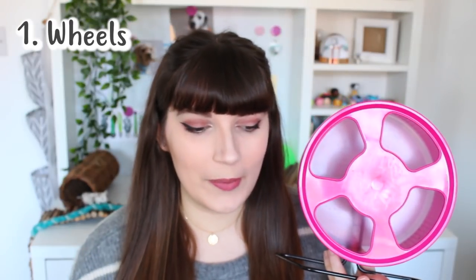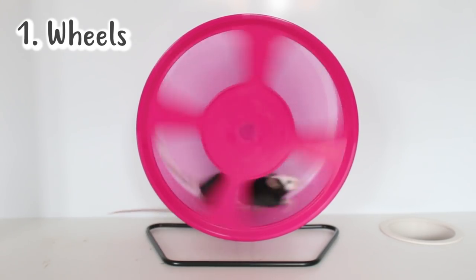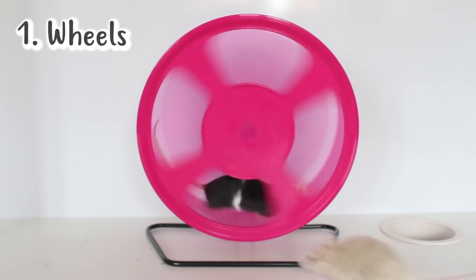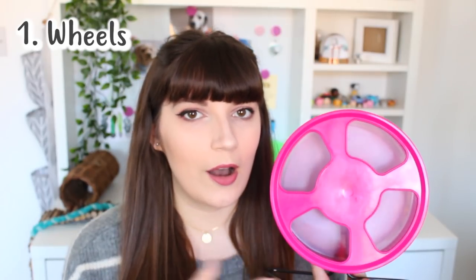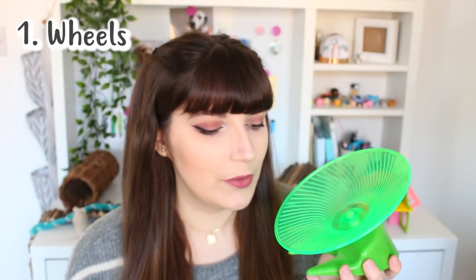Moving on, I want to share what I think are the top 10 items when owning mice. Number one is probably a bit of an obvious one and that is wheels. Some mice will just refuse to use any wheels but most mice will really enjoy running on them, and given an appropriate size wheel it's a really good source of exercise. You want to aim for one that's about 6.5 inches at the least, but ones that are about 8 inches are a really good size. Flying saucer type wheels are also a really good option. Just make sure the wheel you're using is safe — avoid any wire or mesh wheels.